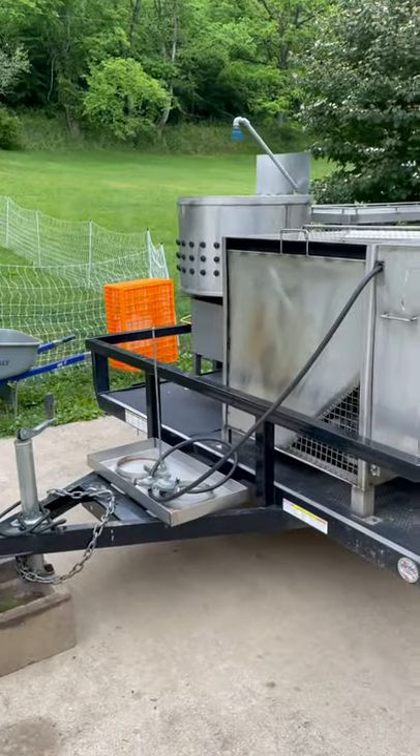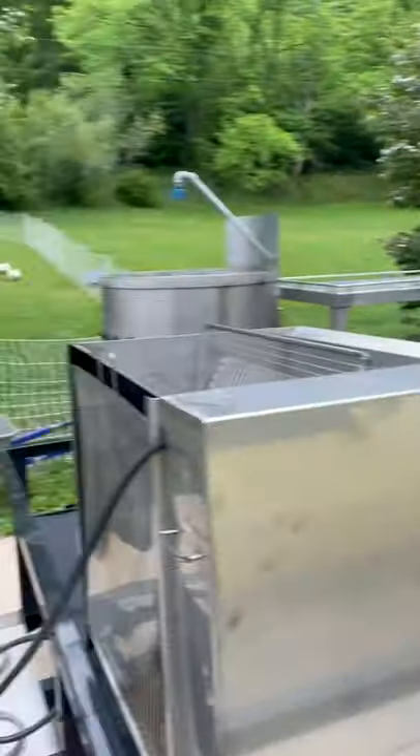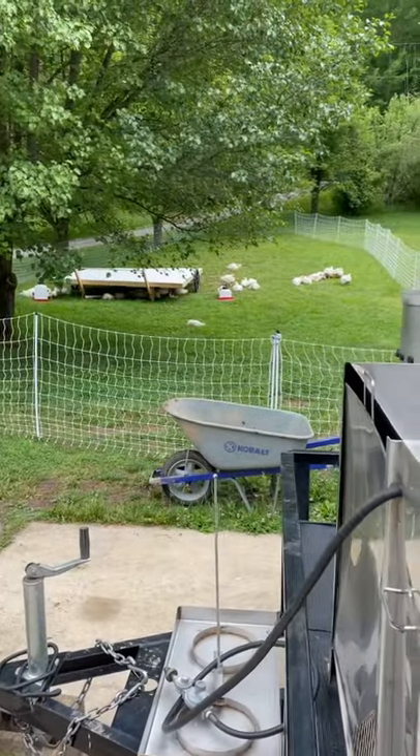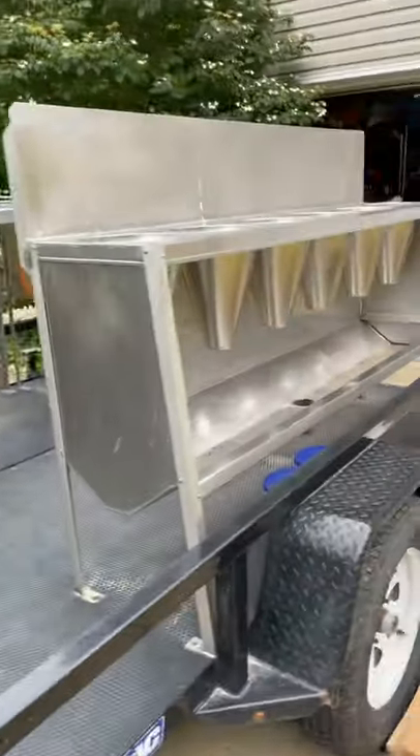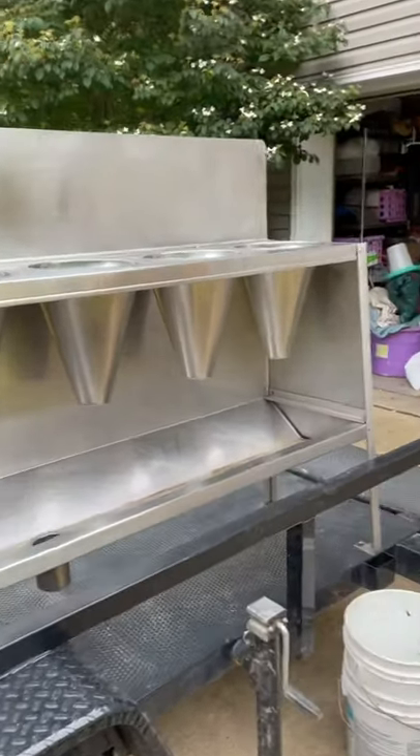Got back from picking up our poultry processing trailer. Our Cornish cross are over there on the grass and on Wednesday we will be using this. We rented this from the West Virginia Farmers Market Association.